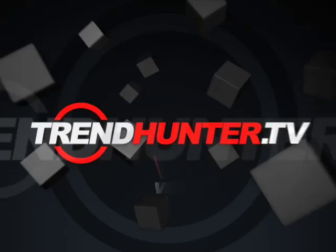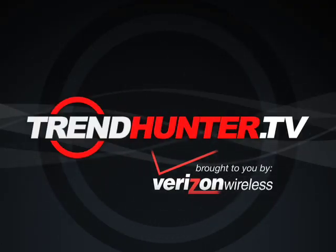This episode of TrendHunter.TV was brought to you by Verizon Wireless and the new BlackBerry Storm.